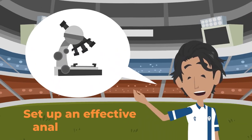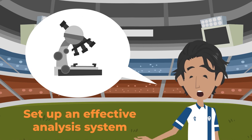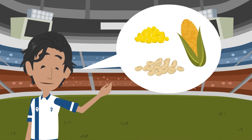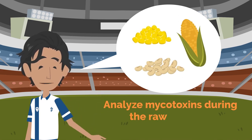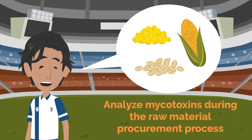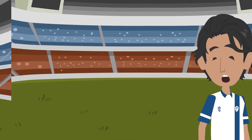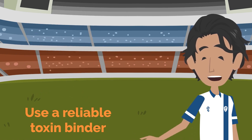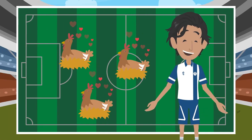Ali decides to set up an effective analysis system to detect mycotoxins and protect his hens. The main steps will be: analyze mycotoxins during the raw material procurement process, then use a reliable toxin binder. He will therefore protect his hens and their profitability.